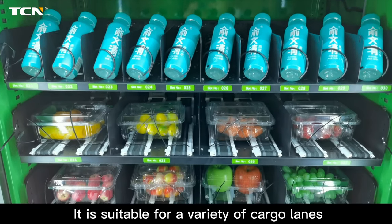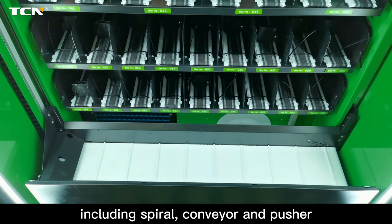It is suitable for a variety of cargo lanes, including spiral, conveyor and pusher.